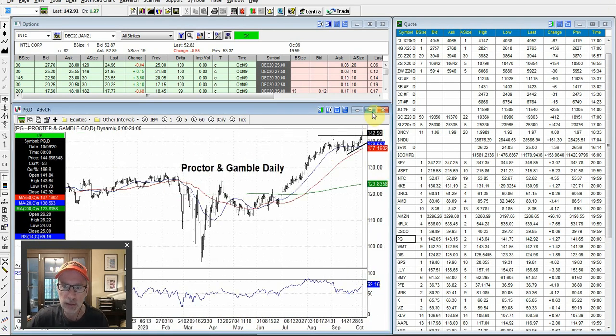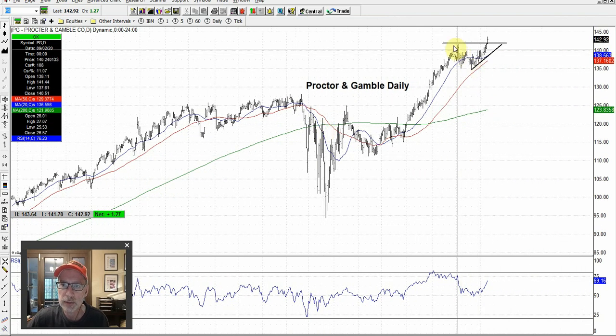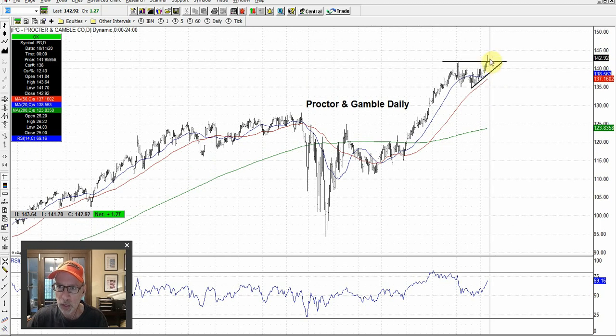Procter & Gamble is another stock I like — also making a bullish move. We've got some resistance here with this uptrending movement, and as soon as it gets through the resistance, it's on its way. Yesterday, Friday October 9th, it blasted out of the pattern. As long as it can keep a couple days of trading above this resistance line, all I can see is more upward movement for Procter & Gamble.